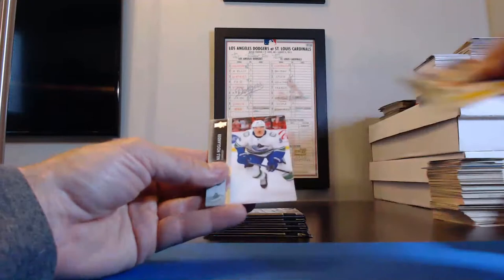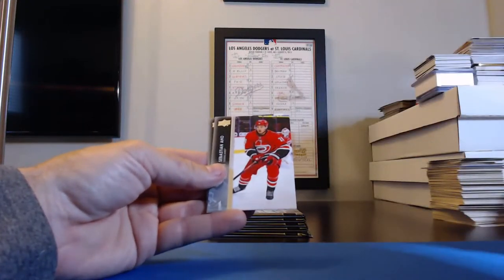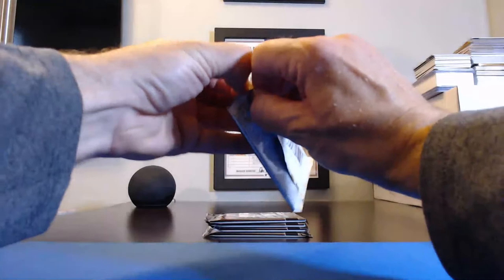Josh Archibald, Oilers. Nils Höglander, Canucks. Sebastian Aho, Hurricanes. And Darnell Nurse for the Oilers. Looks like we have five packs left — hopefully we get something good out of these.